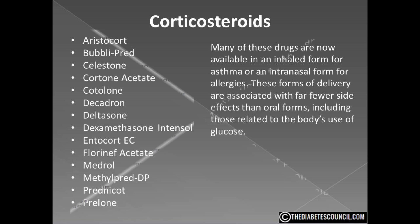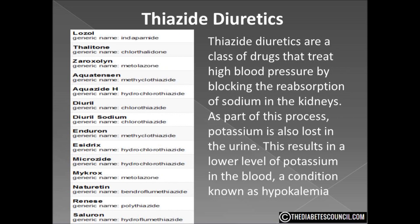Another class that we need to be wary of is thiazide diuretics. High blood pressure is itself a significant risk for type 2 diabetes, but some of the drugs used to treat it also appear to raise the risk of developing diabetes. Thiazide diuretics treat high blood pressure by blocking the reabsorption of sodium in the kidneys. As part of this process, potassium is also lost in the urine, resulting in a lower level of potassium in the blood — a condition known as hypokalemia.